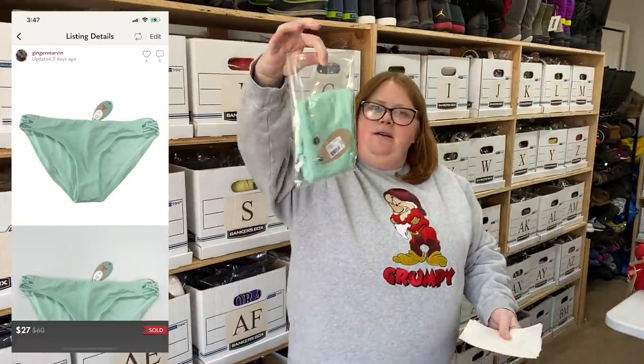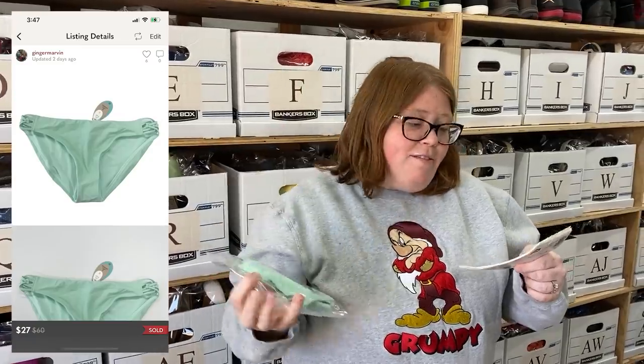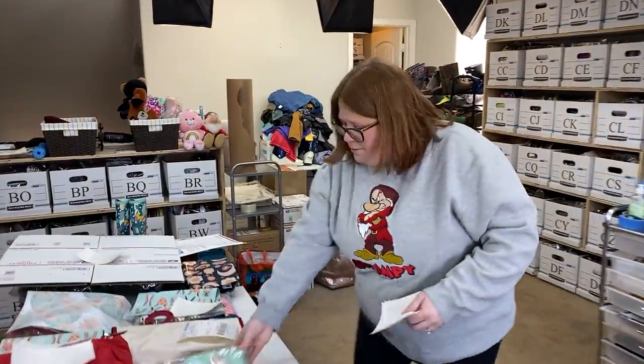This is a Prana bikini bottom. Sold for $27 with discount shipping on Poshmark. I had $5.83 into that. I'm going to put that in a foldy box.